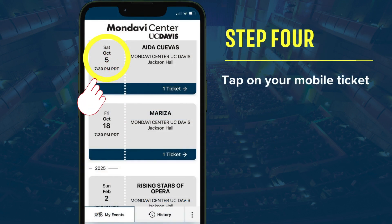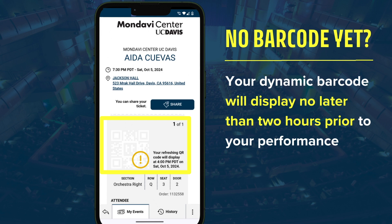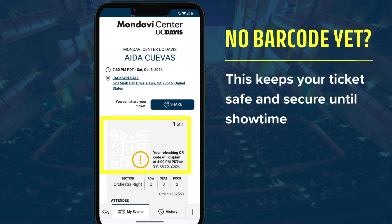Tap on your mobile ticket. No barcode yet? No problem. Your dynamic barcode will display no later than two hours prior to your performance. This keeps your ticket safe and secure until showtime.